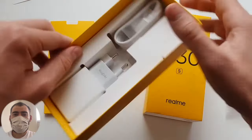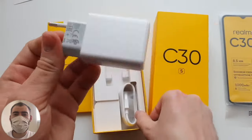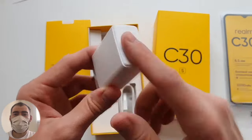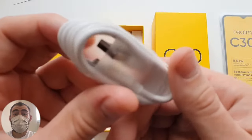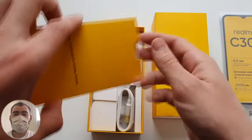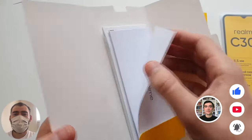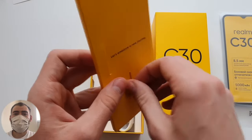Also included is a charger — it's not fast, just a simple 10W charger that will charge for several hours. The cable is USB Micro, not Type-C, like most budget phones. Also in the box are documents, instructions, a warranty card, and a SIM tray ejector pin. However, there is no silicone case included, so you'll have to buy a cover yourself.